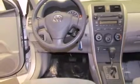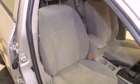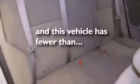Features include air conditioning, cruise control, a rear window defroster, a premium sound system, traction control, an anti-lock braking system, side impact airbags, a CD player, and this vehicle has less than 39,000 miles.